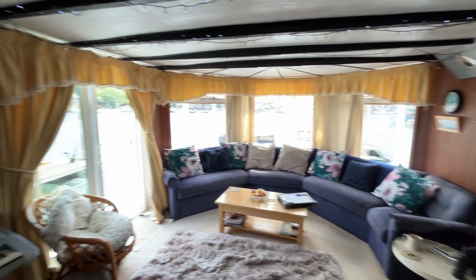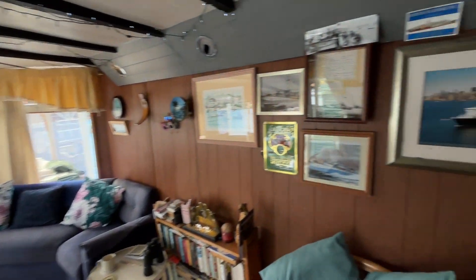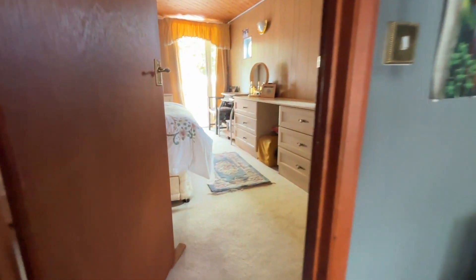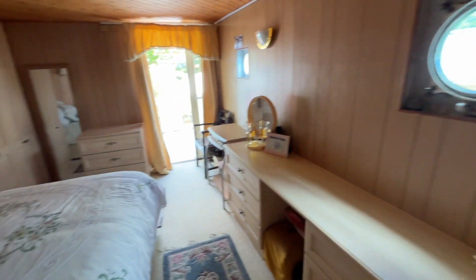So we'll head up the stairs, up the spiral staircase and we're now on the upper deck. This offers fantastic views across the river. She's facing out into the river and so this is sort of a main lounge, TV room, sitting area, and then towards the aft up a couple of steps into the master bedroom.